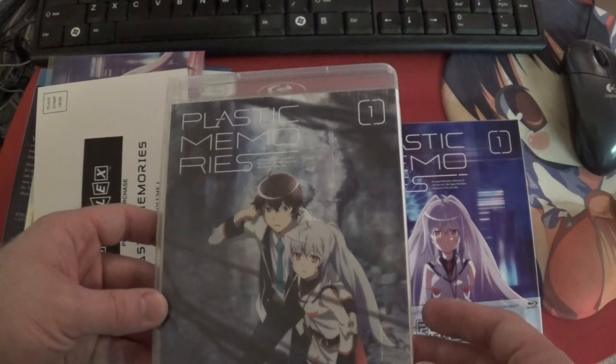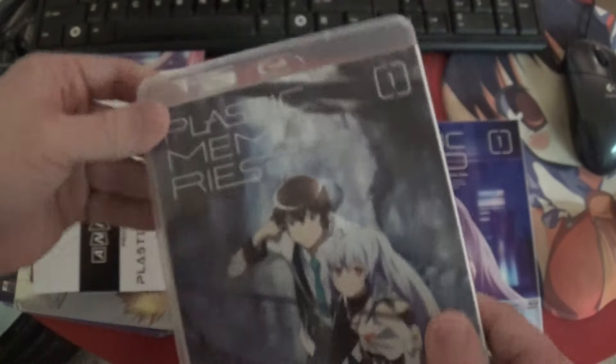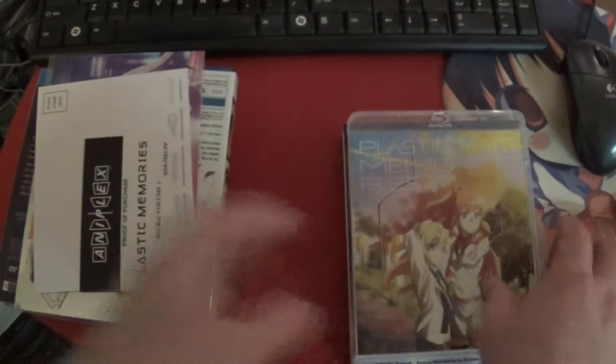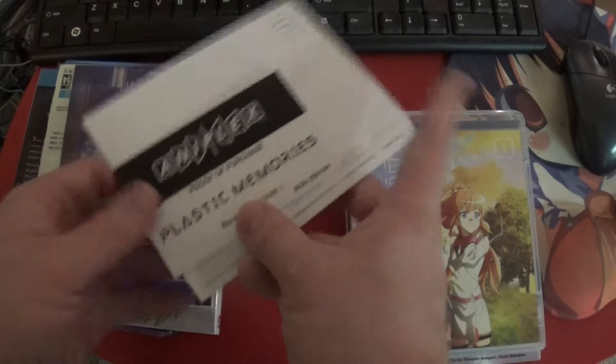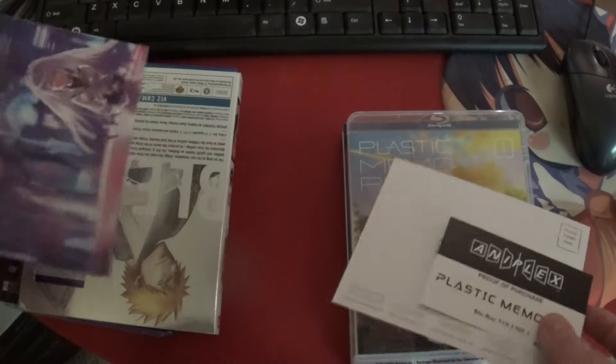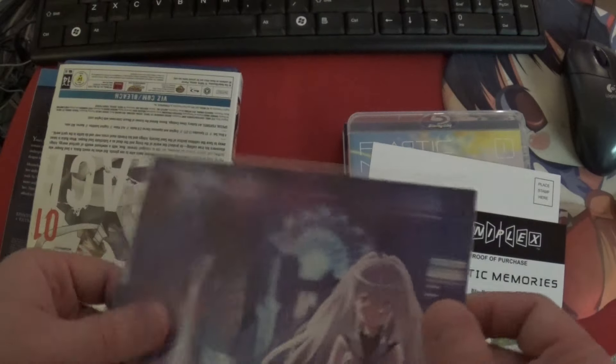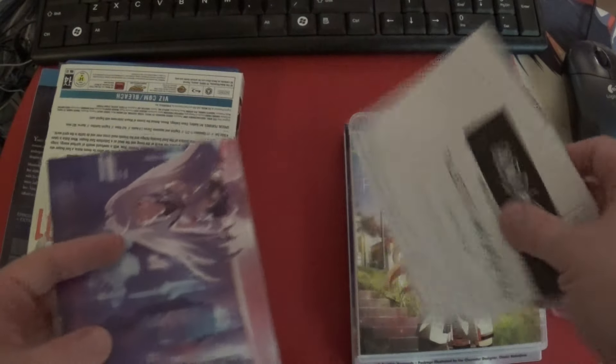The character doesn't look like his stoic, unbeatable know-it-all self, which is probably why people both loved and hated that one. You've got proof of purchase, the card, the standard cards, which I've just not been opening.